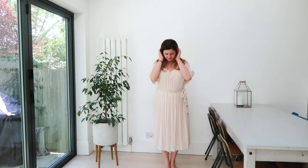Next up is this cream cold shoulder dress from New Look. This is my first foray into cold shoulder dresses and tops and I'm not quite sold yet, but I do like the relaxed vibe of this dress. If you're not too keen on the cream, this also came in a few other colours - you can have a look on the New Look website.